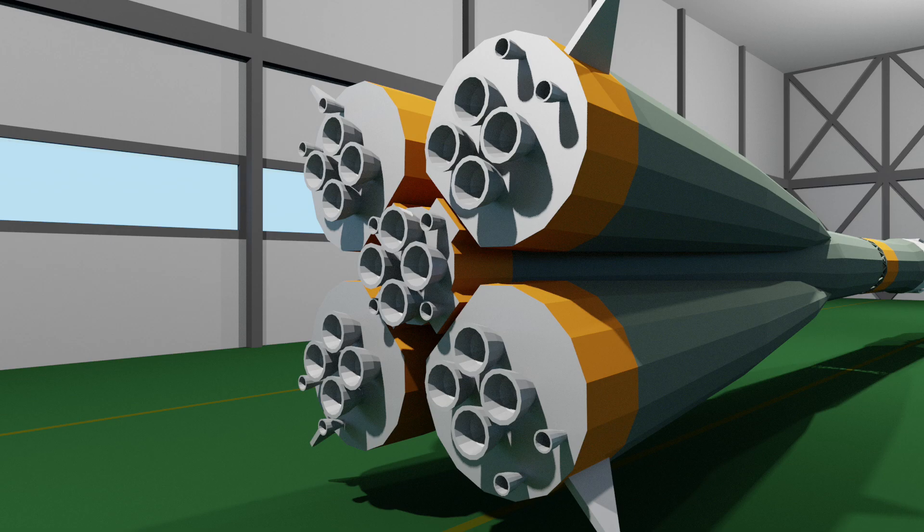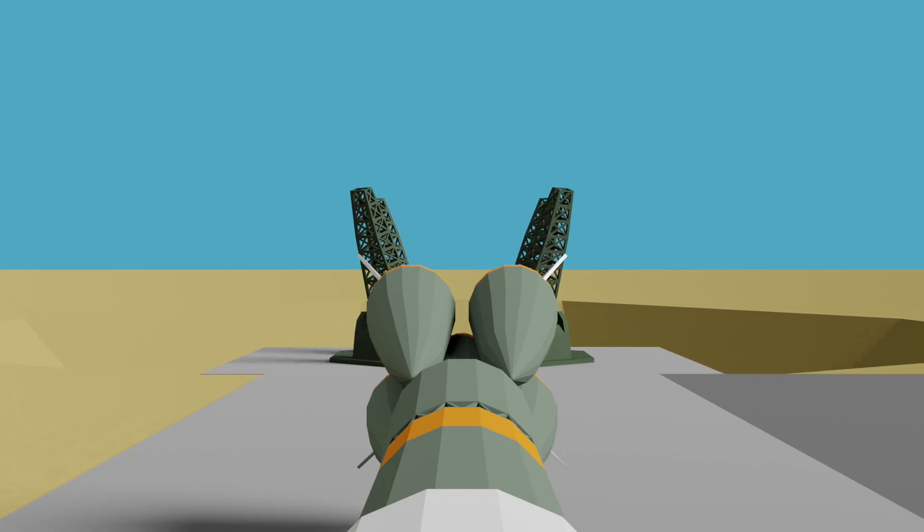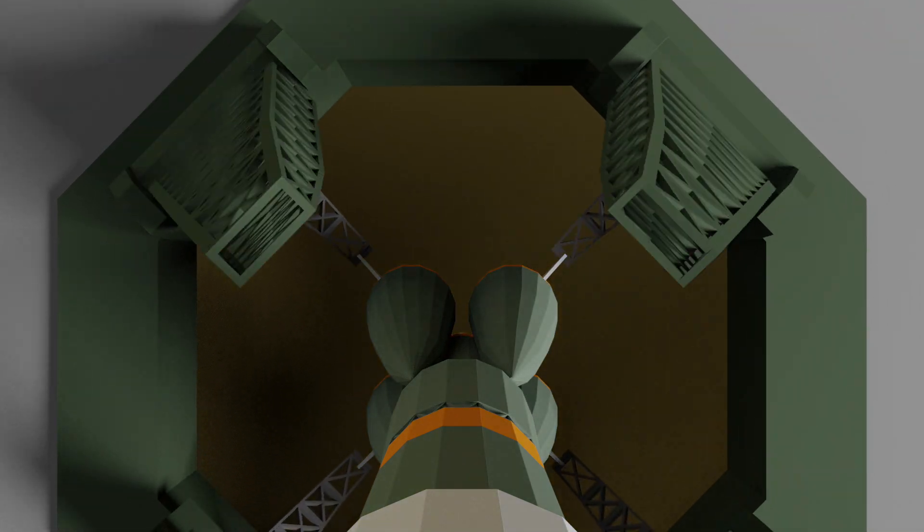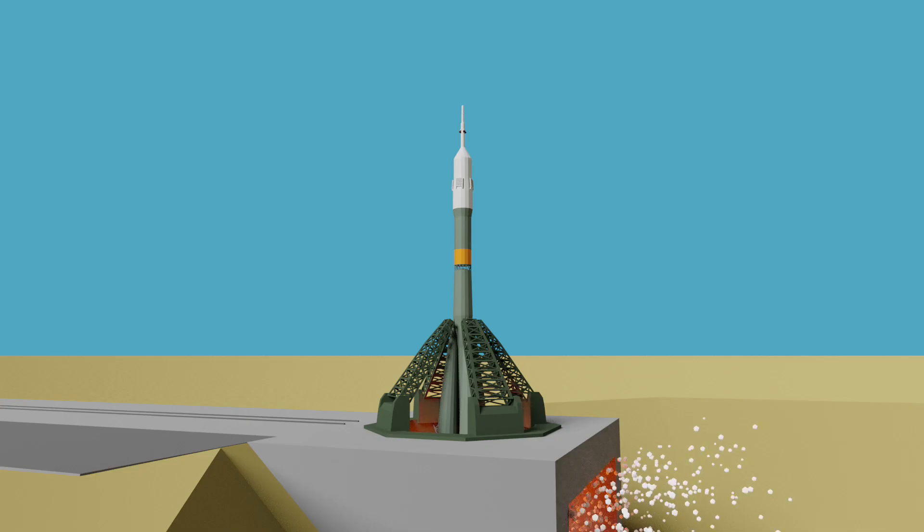Once assembled and ready to launch, the Soyuz rocket is rolled out to the launch pad on railway lines. It's then lifted vertical at the launch pad, fuelled, and launched.